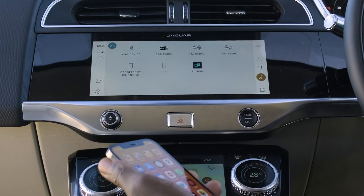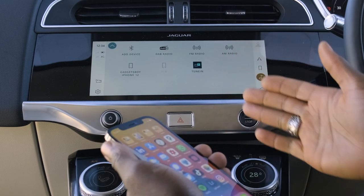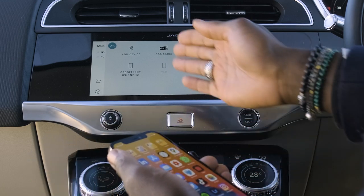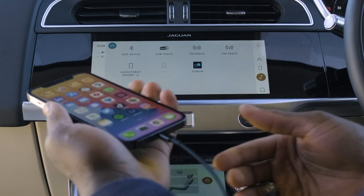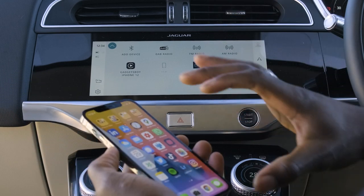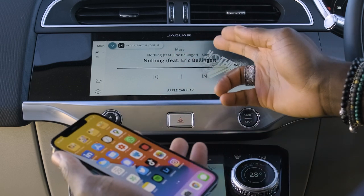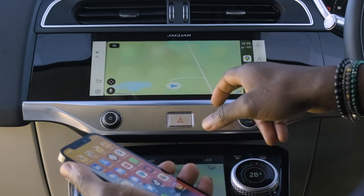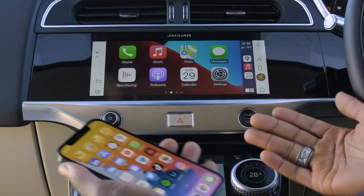In the media section, you can connect up to two devices simultaneously via Bluetooth, or connect via USB cable to use Apple CarPlay, giving you access to your music, Google Maps, and calendar on the big screen. This is where I use Google Maps, as it's simply easier for me.